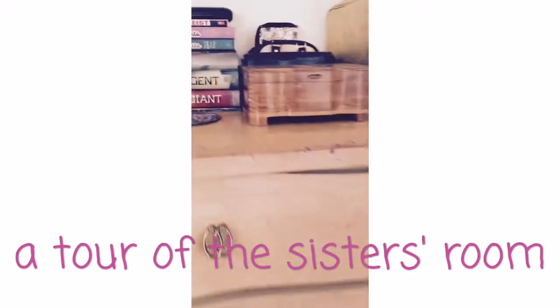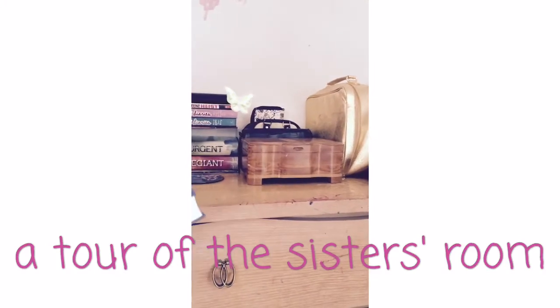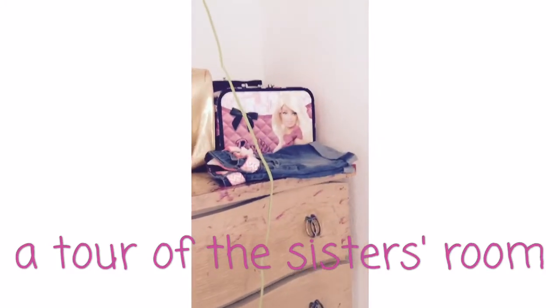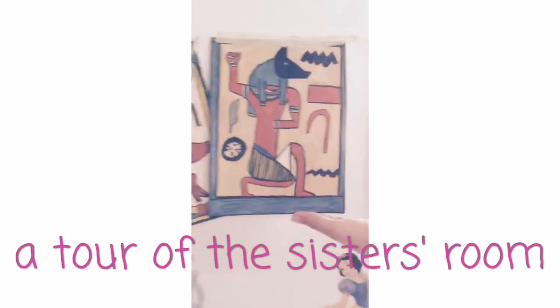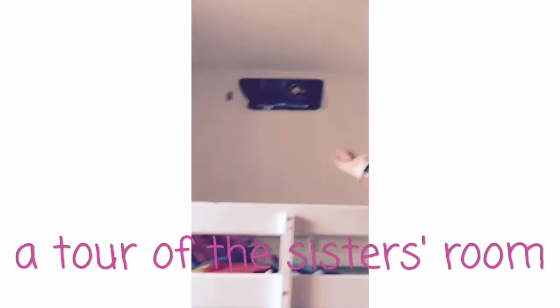On her shelf, she has a box — a jewelry box. A makeup bag that has Barbie on it, a pair of shorts. Over here is her Egyptian art. Isn't it beautiful? Up on her wall, she has pinned the Divergent book cover.